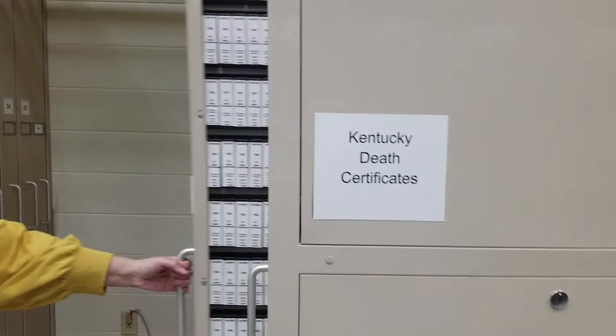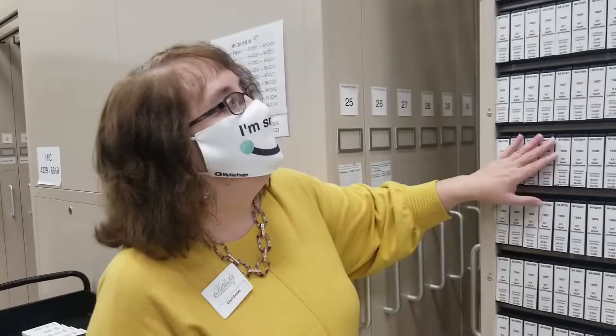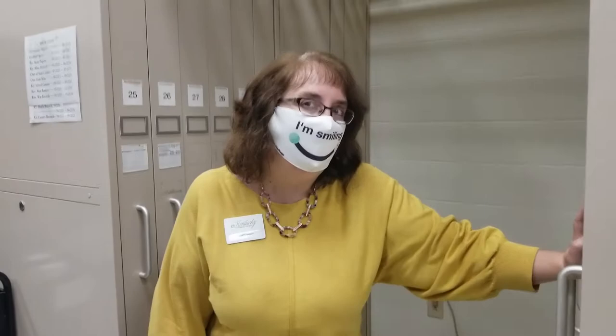Regarding post-1910 vital statistics — birth certificates are at the Office of Vital Statistics from 1911 to present, and we do not have access to those. Death certificates, however, we do have access to copies from 1911 to about 1964 or so. They release new copies every year and we usually end up getting a copy, so those are on microfilm you can access here. These are copies of the long-form certificate — they're not certified, but we will stamp our address on the back if you ask, to indicate where you accessed it.